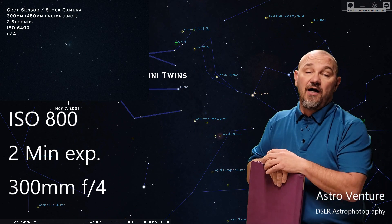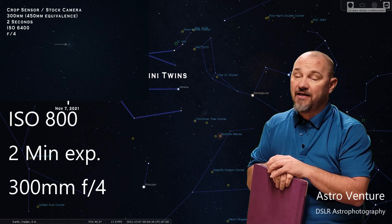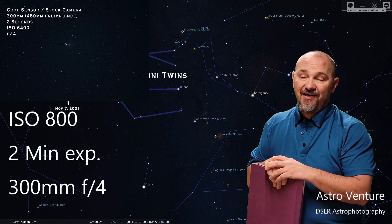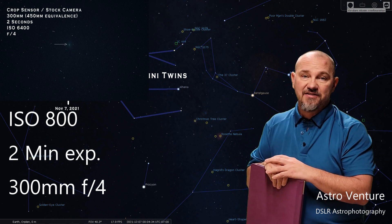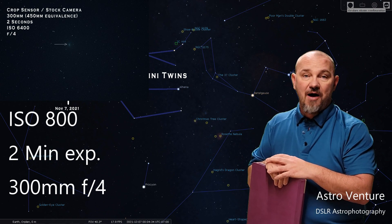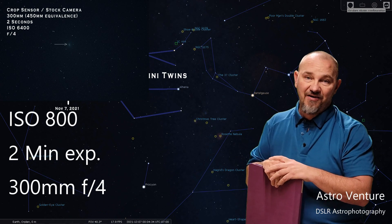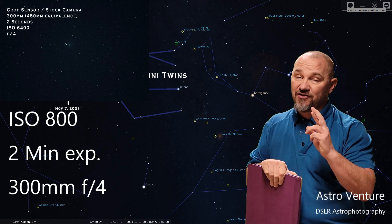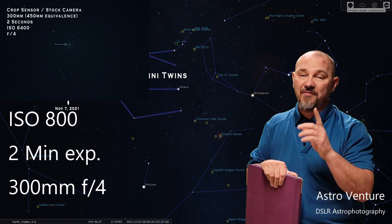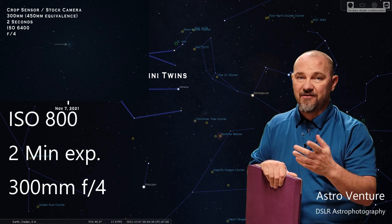Hopefully you have clear skies where you're at so you can get out and capture this target. It's not looking good for myself, but I wanted to take a moment and give you some settings to get into the ballpark for capturing Comet 67P. Until next time, I wish you clear skies and uneventful nights — and remember, November 7th is the brightest point for the comet.